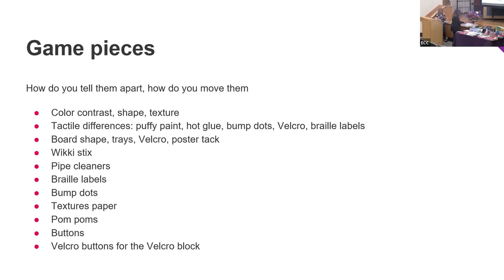Look at the game and see what you need to make it accessible. I have buttons, color contrast items, hot glue, bump dots, puffy paint, Velcro, wiki sticks — I use a lot of wiki sticks — pipe cleaners, and textured paper. I don't have pom poms with me but those work too.